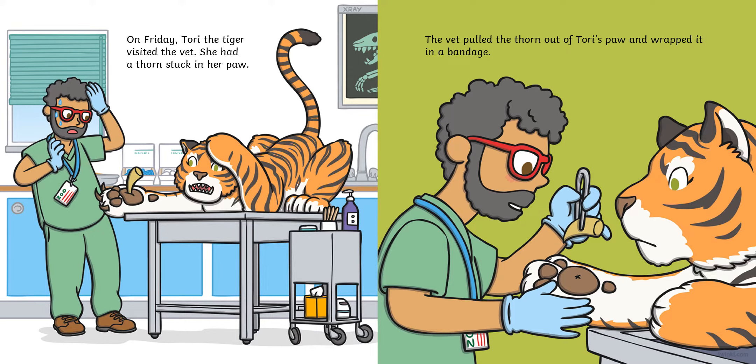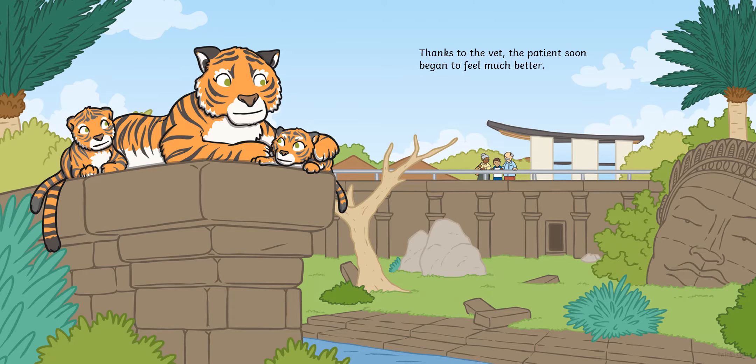On Friday, Tori the tiger visited the vet. She had a thorn stuck in her paw. The vet pulled the thorn out of Tori's paw and wrapped it in a bandage. Thanks to the vet, the patient soon began to feel much better.